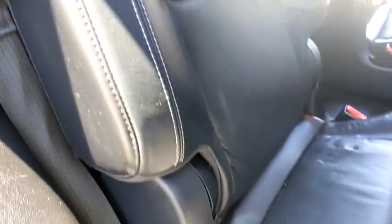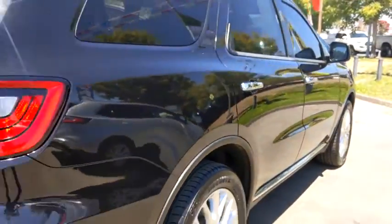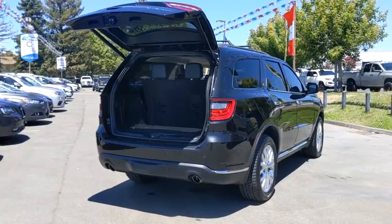Driver lumbar, adjustable steering wheel, cruise control, front floor mat, ABS four-wheel, four-wheel disc brakes, aluminum wheels, premium sound system, auto-off headlights.